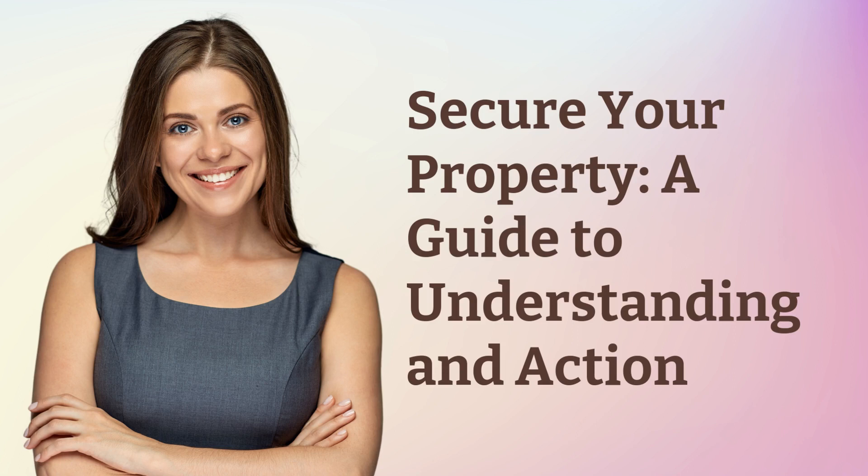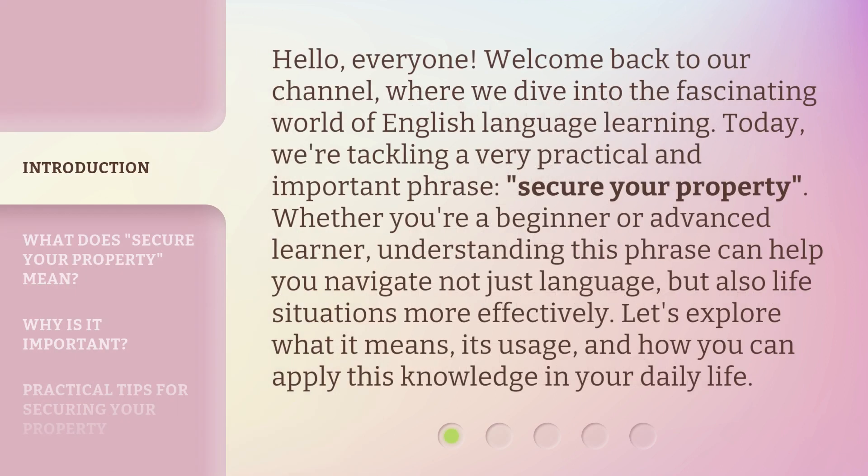Secure Your Property: a guide to understanding and action. Hello, everyone. Welcome back to our channel, where we dive into the fascinating world of English language learning. Today, we're tackling a very practical and important phrase, 'secure your property.' Whether you're a beginner or advanced learner, understanding this phrase can help you navigate not just language, but also life situations more effectively. Let's explore what it means, its usage, and how you can apply this knowledge in your daily life.